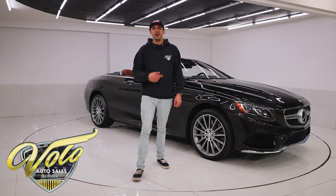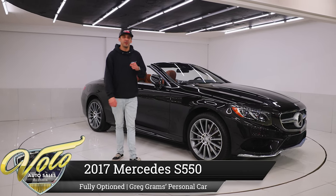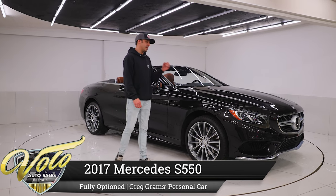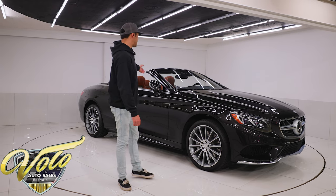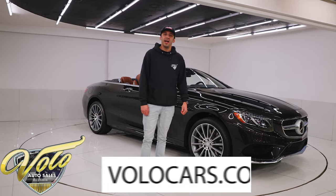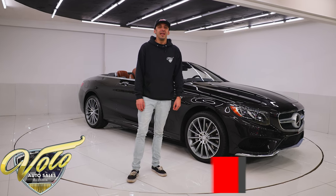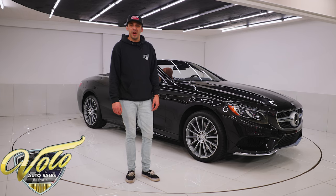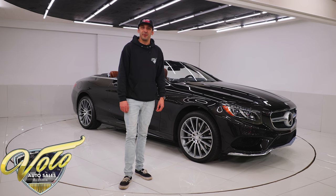Check this out guys, I have a very special car for you today. This is a staple luxury item from Mercedes. We are looking at a 2017 S550 full-size cabriolet. It is convertible, it is one of a kind with a $175,000 MSRP original. It has 10,000 original miles on it and it was owned by my uncle, the owner and founder of Volo Auto Museum.